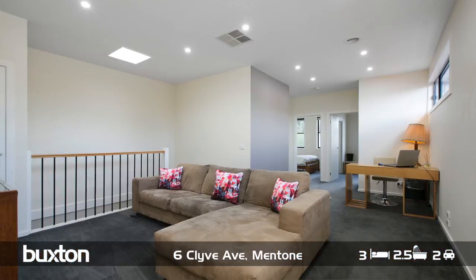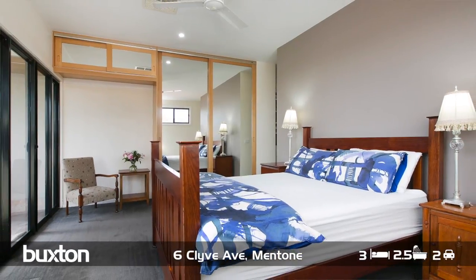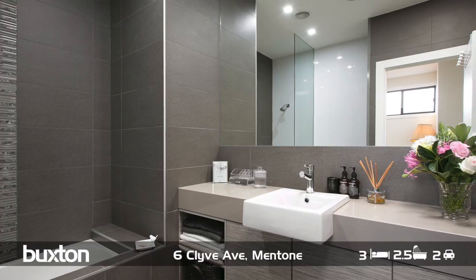Following the floorplan upstairs, you have an extra living zone, a palatial master suite with its own private balcony, two further bedrooms, and a beautiful central family bathroom.